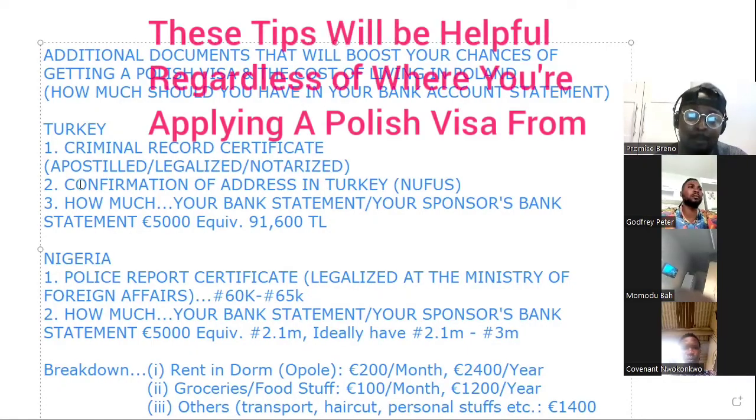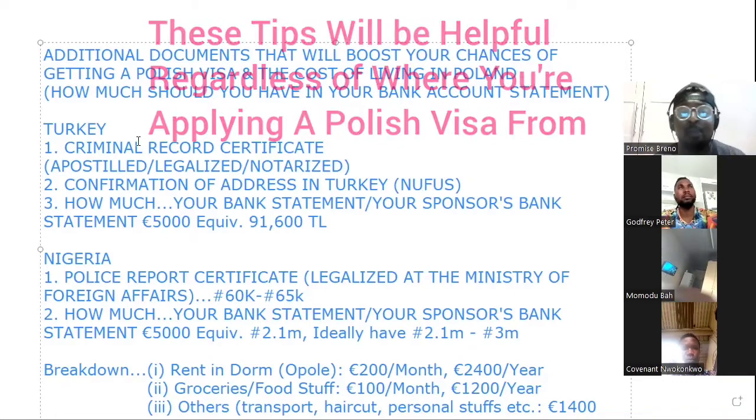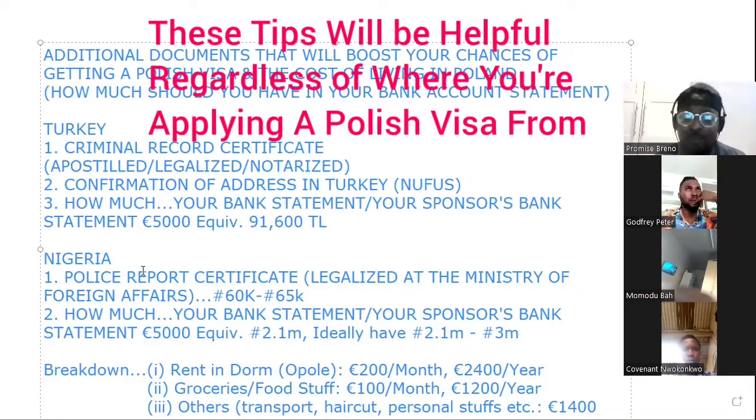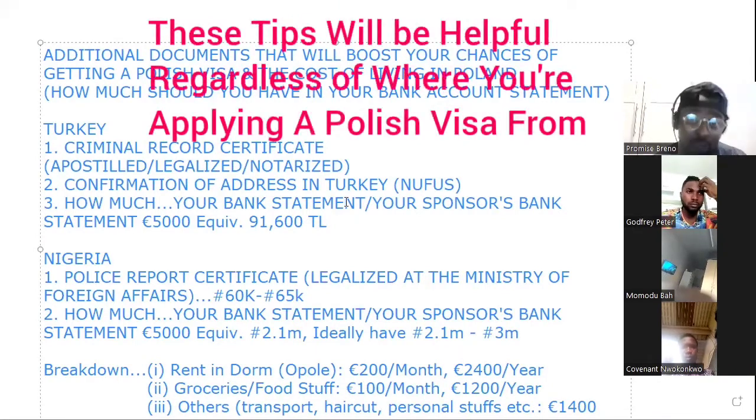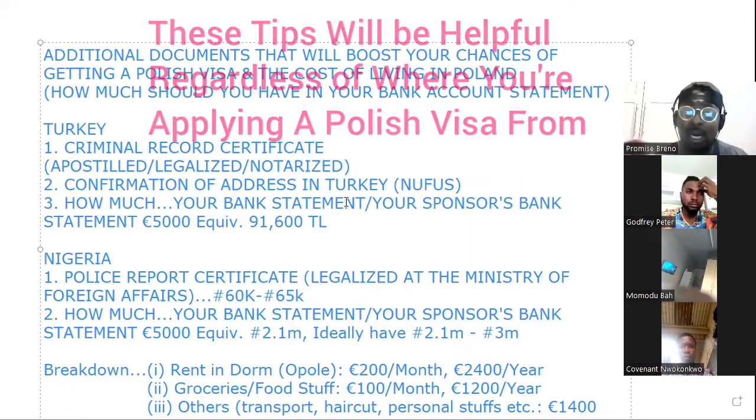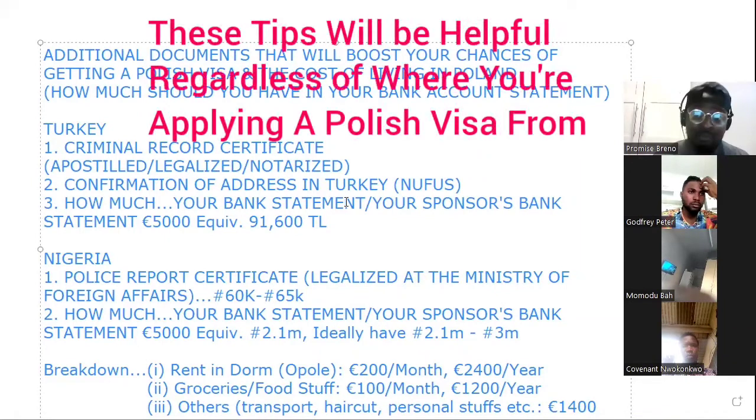Now, there are two components here. The first component is for people who are applying for a Polish visa from Turkey, and the second component is for people who are applying for a Polish visa from Nigeria.